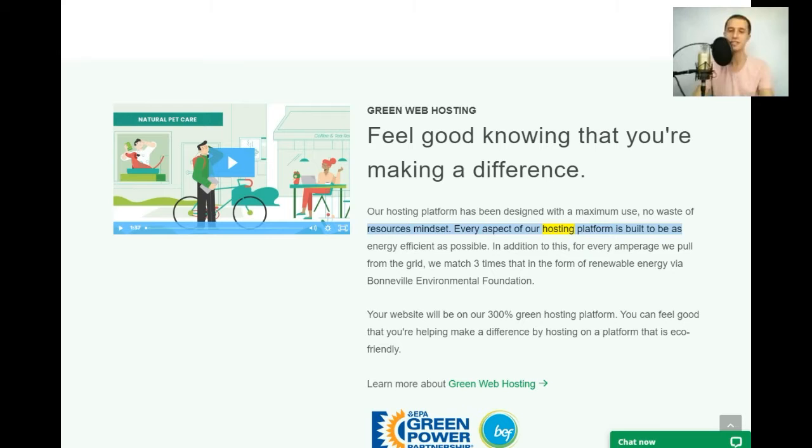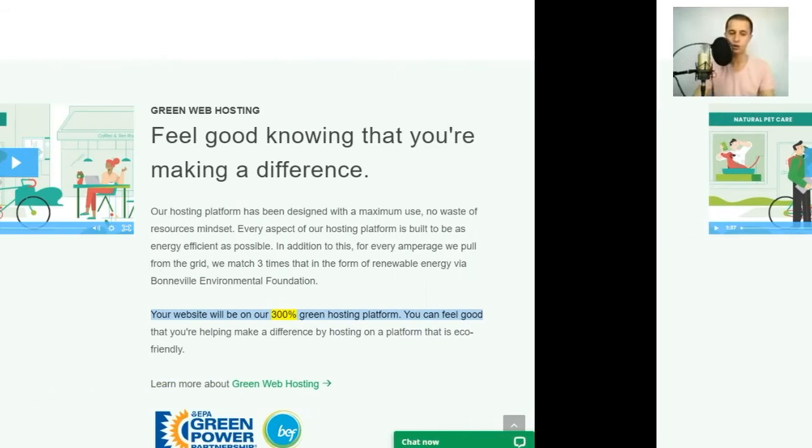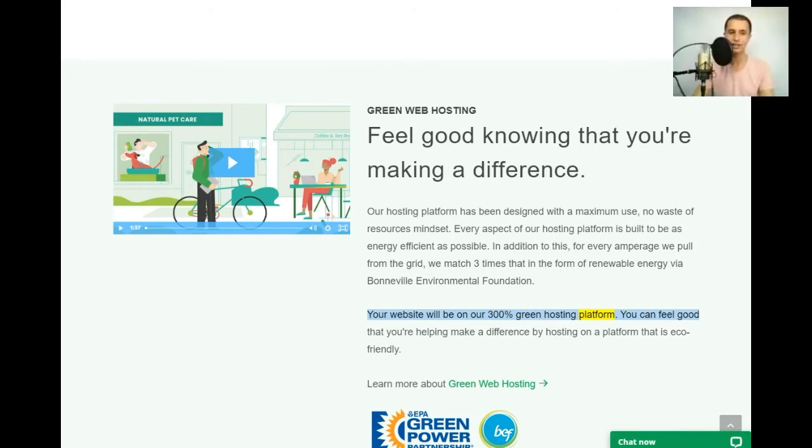Every aspect of our hosting platform is built to be as energy efficient as possible. In addition, for every amperage we pull from the grid, we match three times that in the form of renewable energy via Bonneville Environmental Foundation. Your website will be on our 300% green hosting platform — you can feel good that you're helping make a difference.